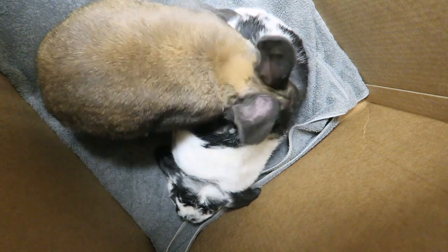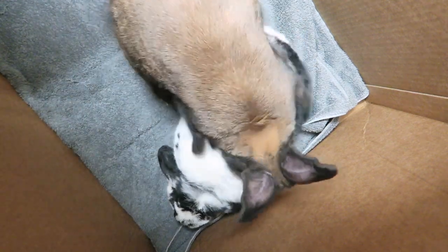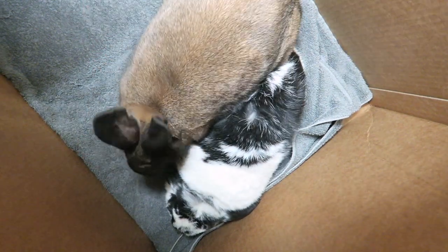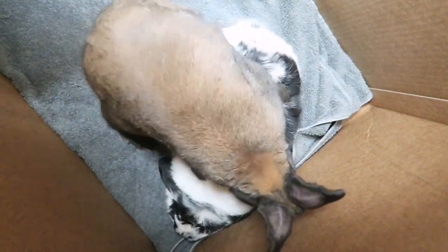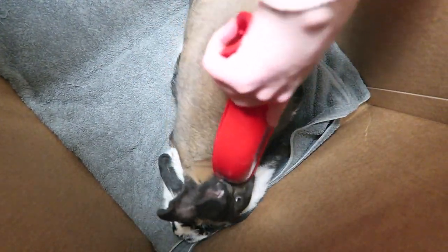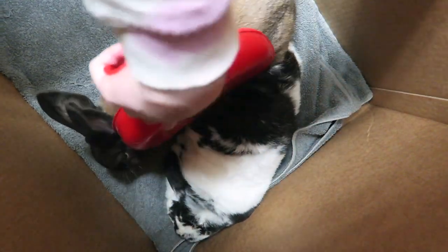Also remember that the top rabbit will most likely latch onto the bottom rabbit's fur with their mouth. This is common behavior and it's not an issue unless you let your rabbit hump for an excessive amount of time. The longer they hump, the more they're going to bite down. So that's why you only want to let the humping last a couple of seconds and then gently push them off with the dustpan.